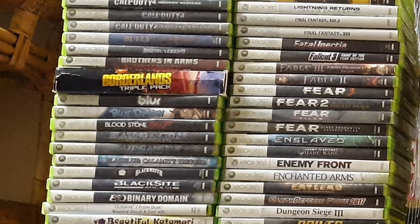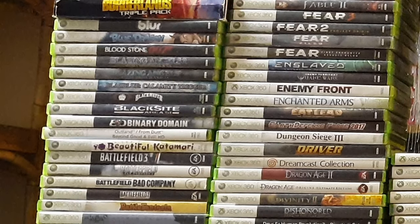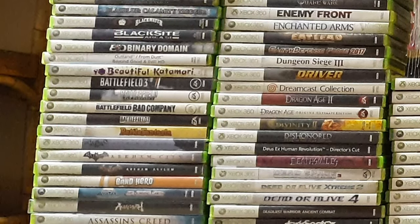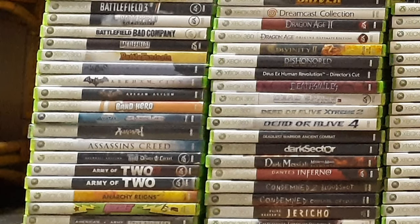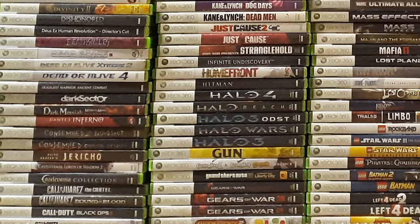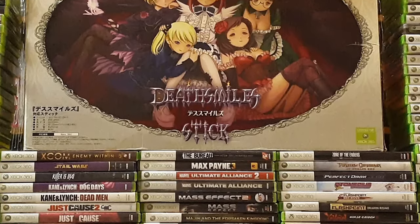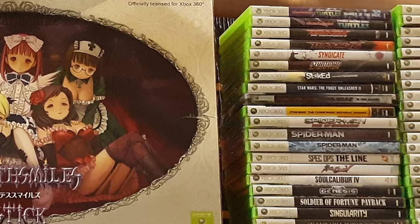Hello everyone and welcome to my Xbox 360 collection video. The 360 is probably my favorite console of all time, and as a consequence this is by far the largest portion of my collection, which currently sits at about 370 titles. To avoid a three-hour video, I'm splitting it into two parts. Part one covers all the games that are backward compatible with the Xbox One and Series X, and in part two I'll cover all the non-backward compatible games and my digital collection.